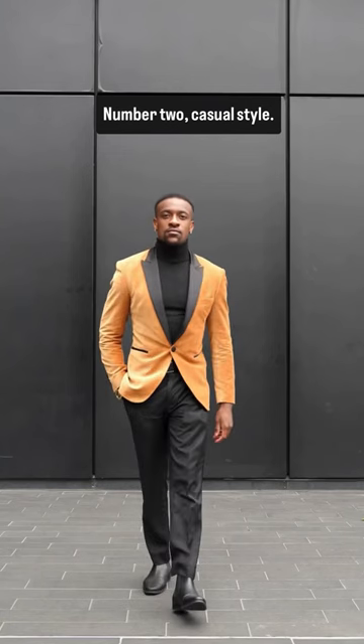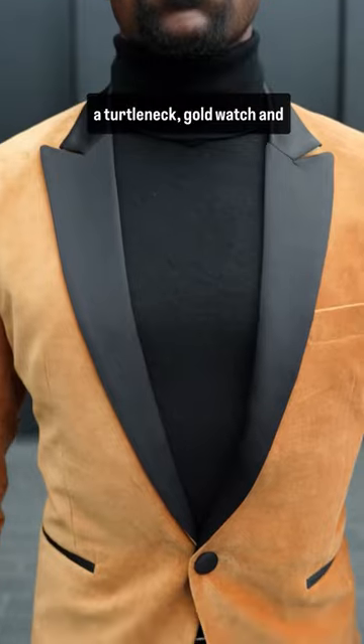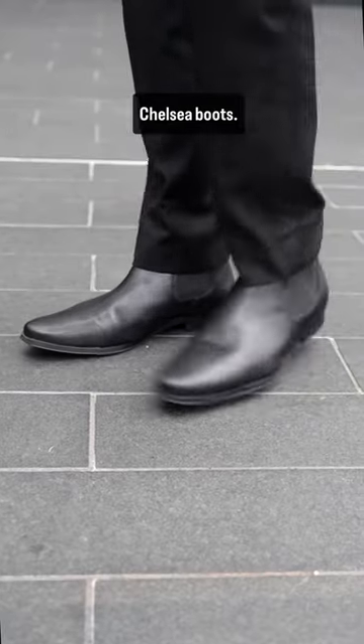Number two, casual style. You can pair your jacket with a turtleneck, gold watch and chelsea boots.